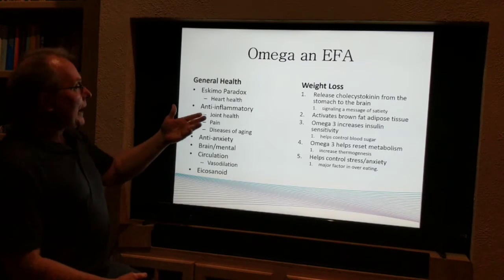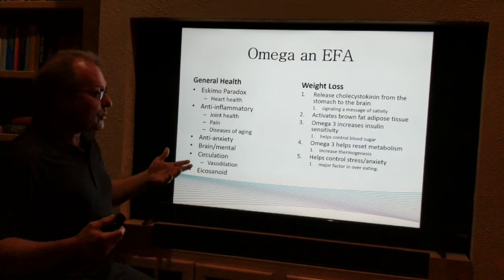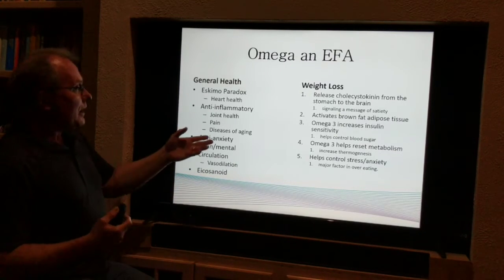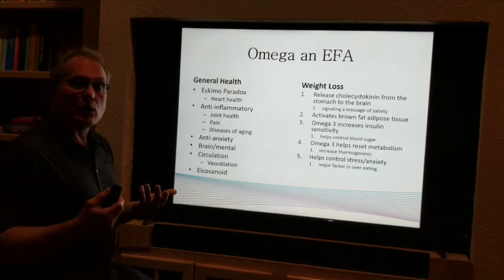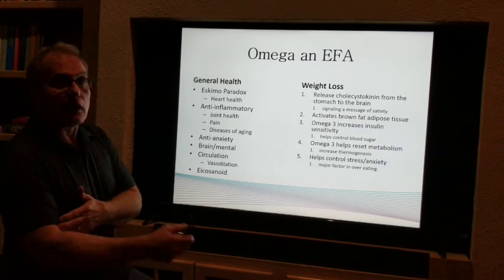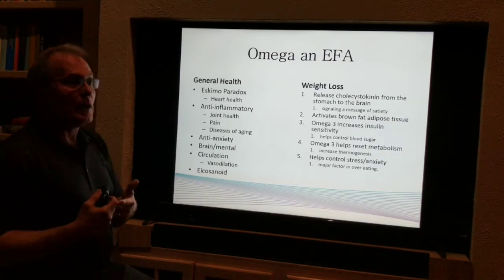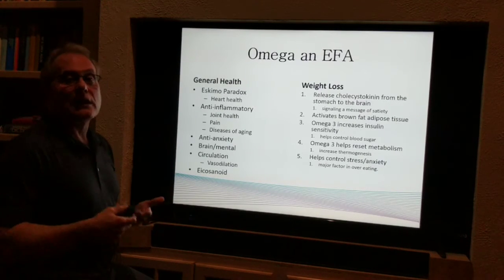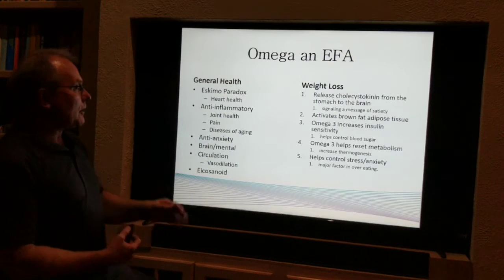So great for your heart. Anti-inflammatory, so they're good for your joints, good for any kind of inflammatory pain, and diseases of aging. As we get older, we get things like arthritis, bursitis, iritis, even Alzheimer's. All these things are related to an inflammatory process in the brain, and it slows that down.